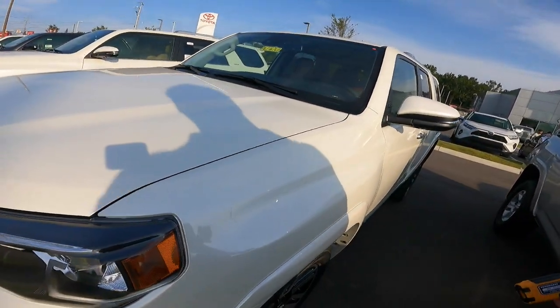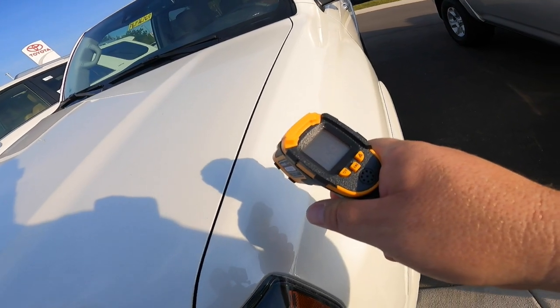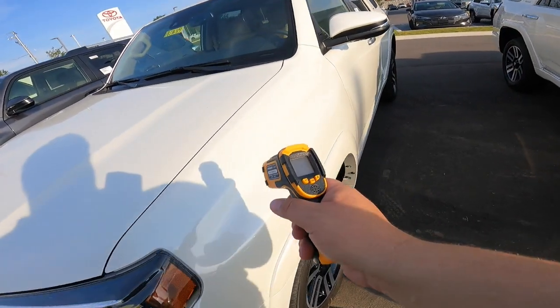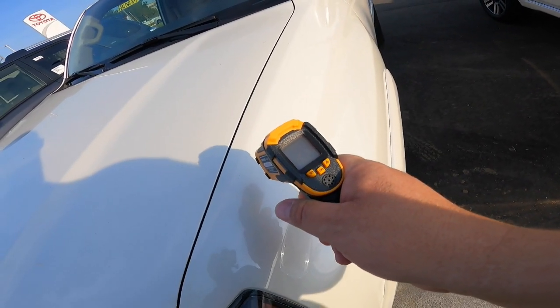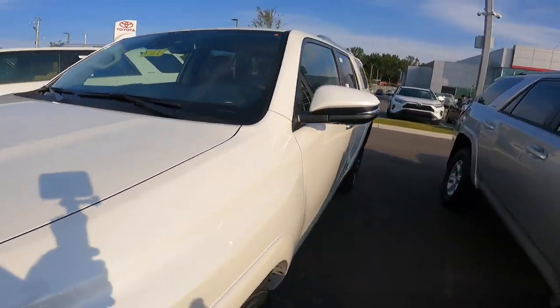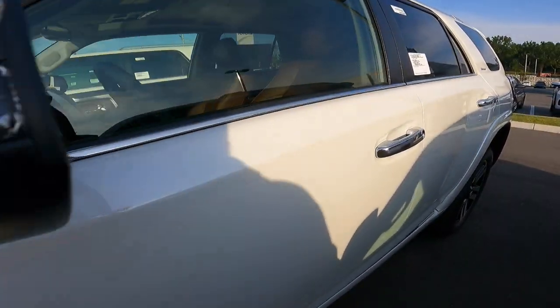Right now it's about five o'clock, a little after five. These vehicles have been sitting in the sun all day — you can see the sun's behind me heading west. So that being said, what is the difference in temperature? On the outside, we're 116.8 on this one and 116.2 on the other one. They're very close, sitting right next to each other all day. Both white — the only difference is the interior.